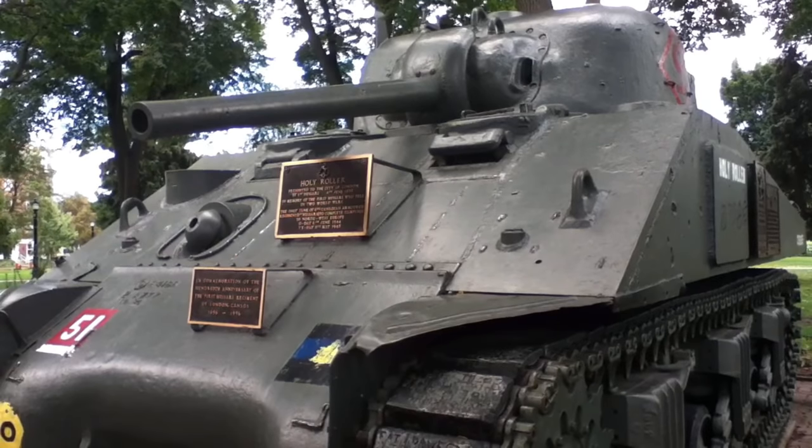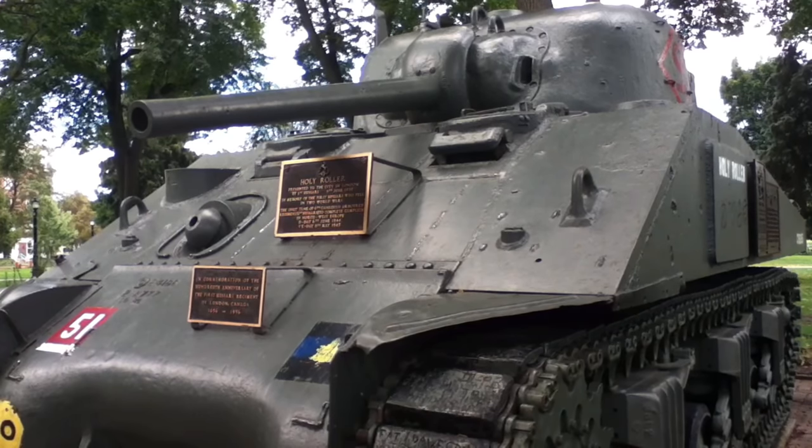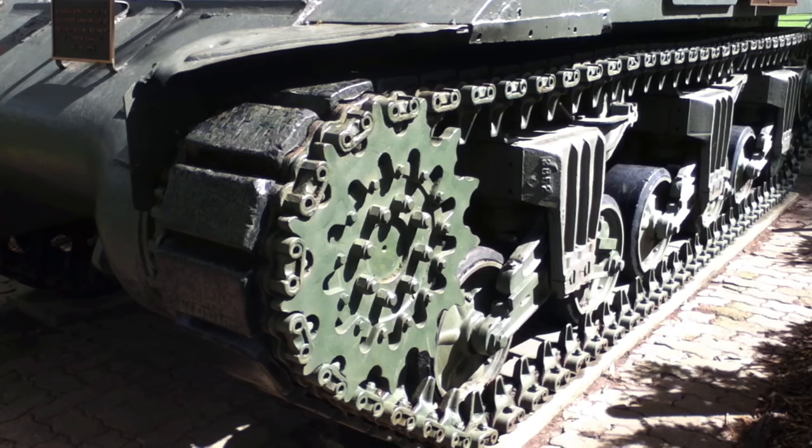Welcome back everyone, it's me Matt. Really appreciate you stopping by on today's video. I am a Canadian, a proud one at that, currently serving in the Canadian Armed Forces and I have a huge fond passion for armoured fighting vehicles. Being part of the Canadian Forces, I am very attached to my own military heritage and history.